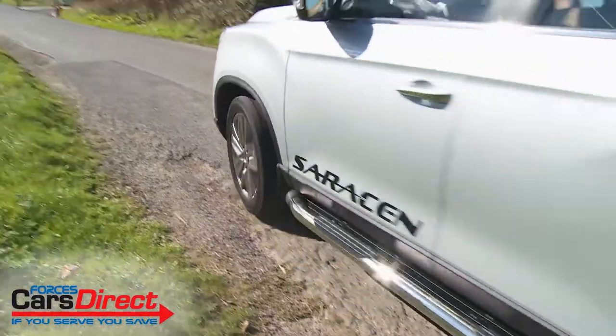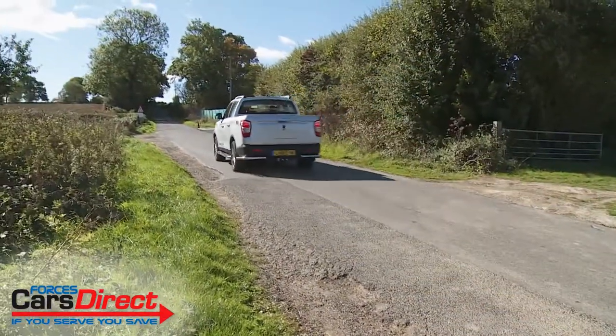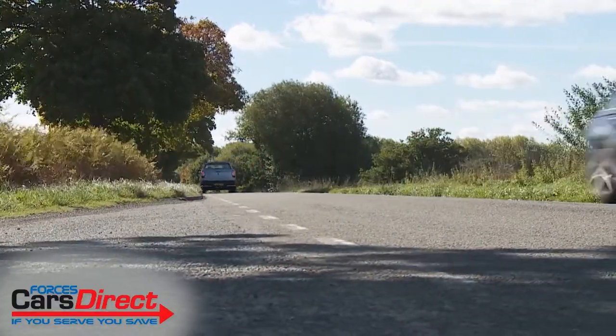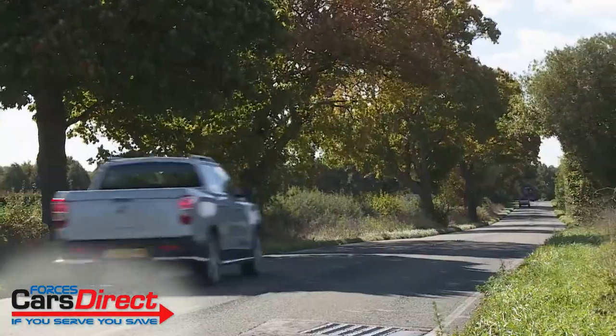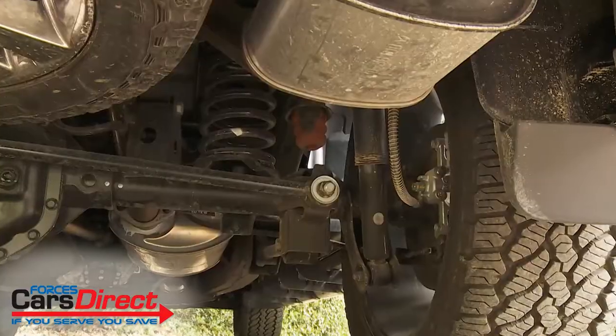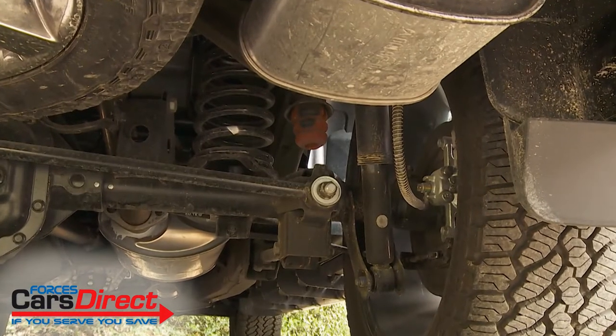If you're used to driving pickups, there'll be one thing that'll immediately strike you as soon as you set off in a Musso: this model's exceptional refinement. Ssangyong has put a huge amount of effort into improving this and it's really paid off, especially at higher highway speeds. The firm suspension setup uses rear coils rather than the crude rear leaf springs that still feature in some rivals.